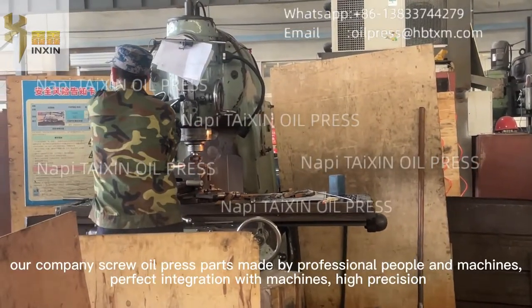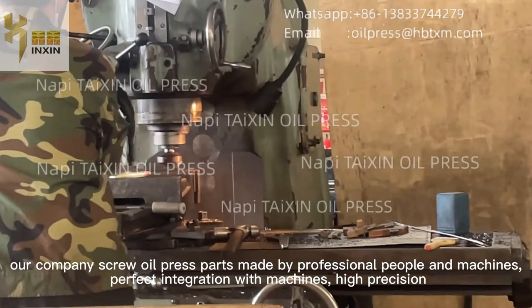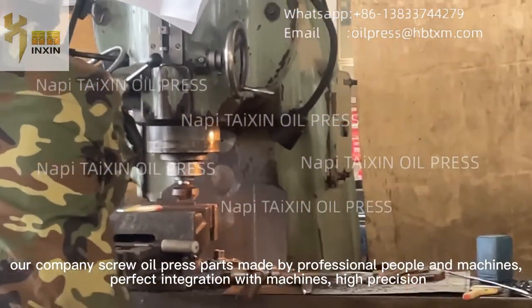Our company's screw oil press parts are made by professional people and machines, with perfect integration with the machines.